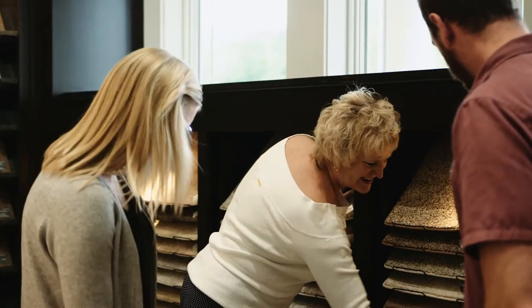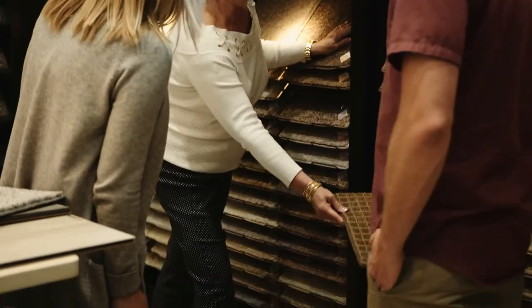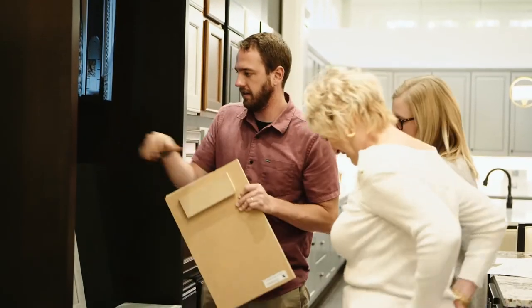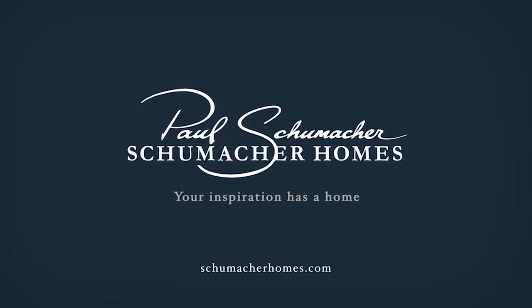Don't worry, we'll guide you through the whole process. You will leave your selections meeting with a vision of your new custom home that truly reflects you and your lifestyle. We look forward to helping you in this next step in your custom home building journey.